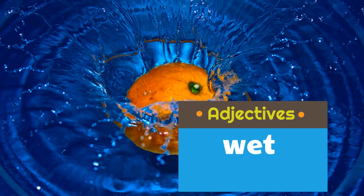That's an adjective we could use, right? What's another adjective we could use? Look at the color. What is the color of the water? Blue. Wet and blue are adjectives describing the water.